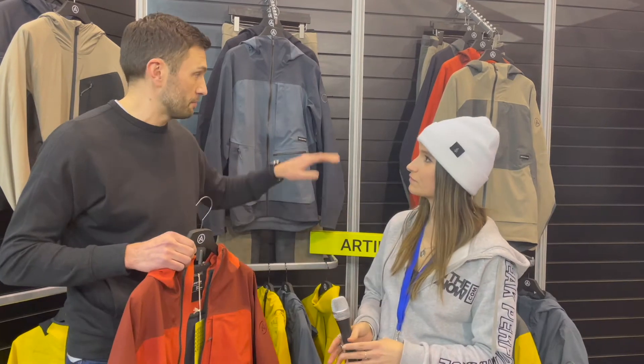In terms of a price point, what are we looking at for this jacket? This one is at $500. We do a ski version as well behind you at $520 with a powder skirt, but there's a lot more technology going on than just the Trizar.